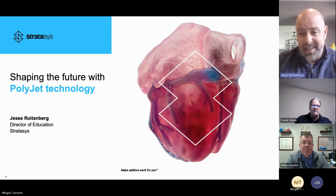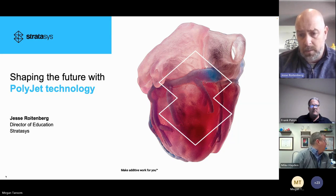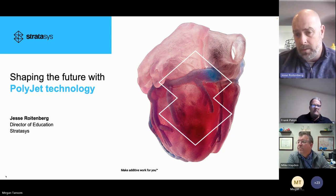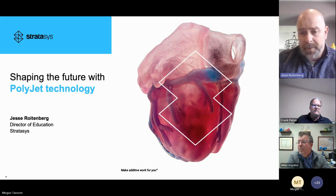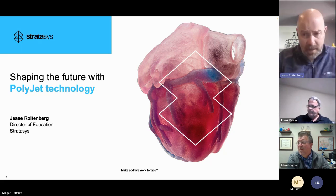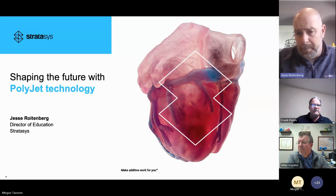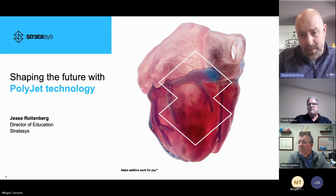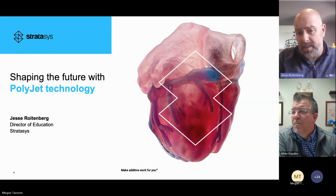PolyJet is a truly exciting technology. The capabilities we're offering today — mixing materials — used to cost over $200,000 for an individual system. Today we're under $60,000 for a system to do that. Stratasys invented FDM and PolyJet, but as patents expire there's a bigger community offering FDM. There is not yet low-end PolyJet out there.